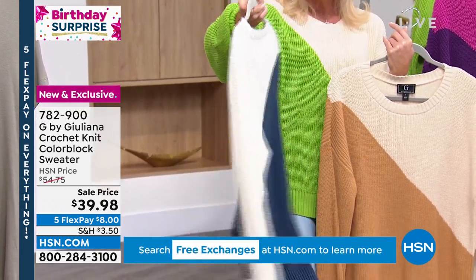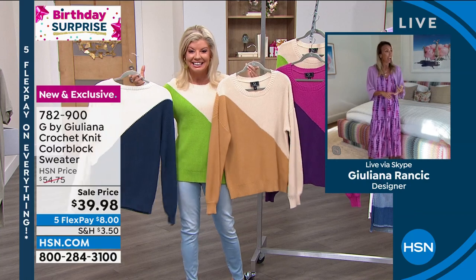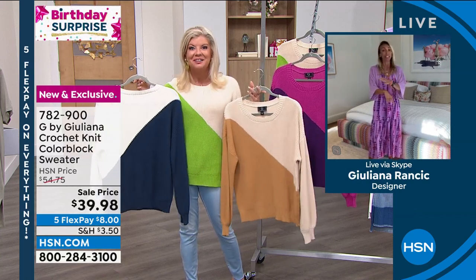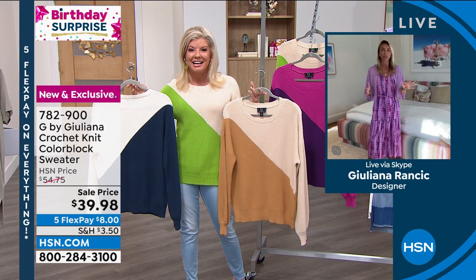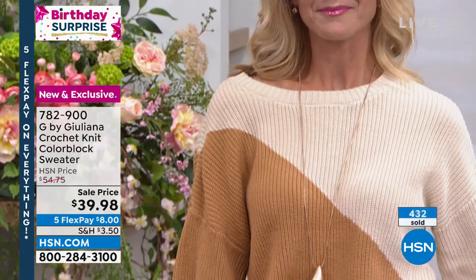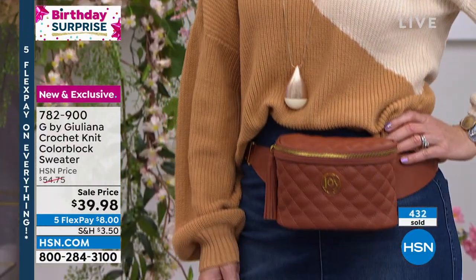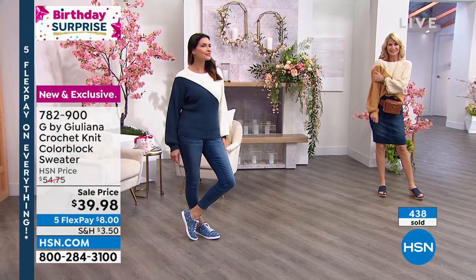Juliana jokes she feels like Lynn has a camera in her house because she has HSN on all the time. Juliana watches everything — Bobby Car selling iPads, Patricia Nash, vacuums — she loves it all because there are incredible deals on HSN. She also loves the new exchange program. Order this sweater true to size; with the exchange program, getting a different size is easy.